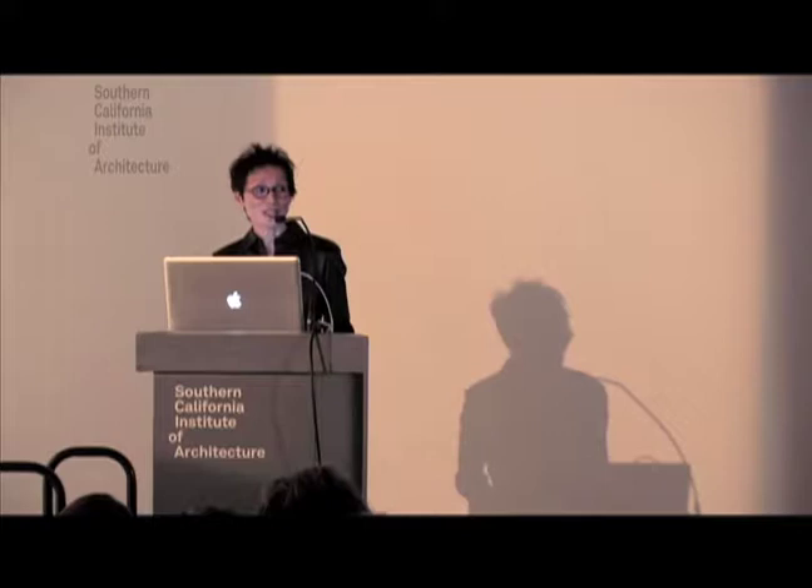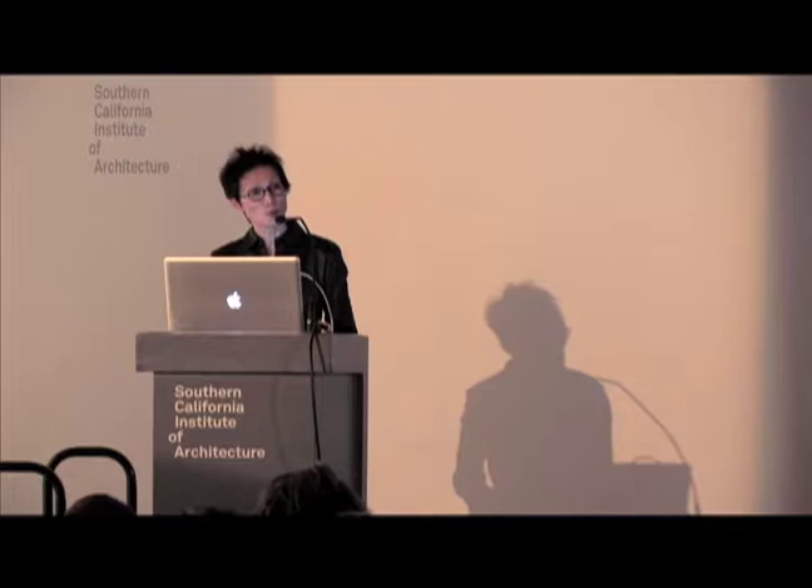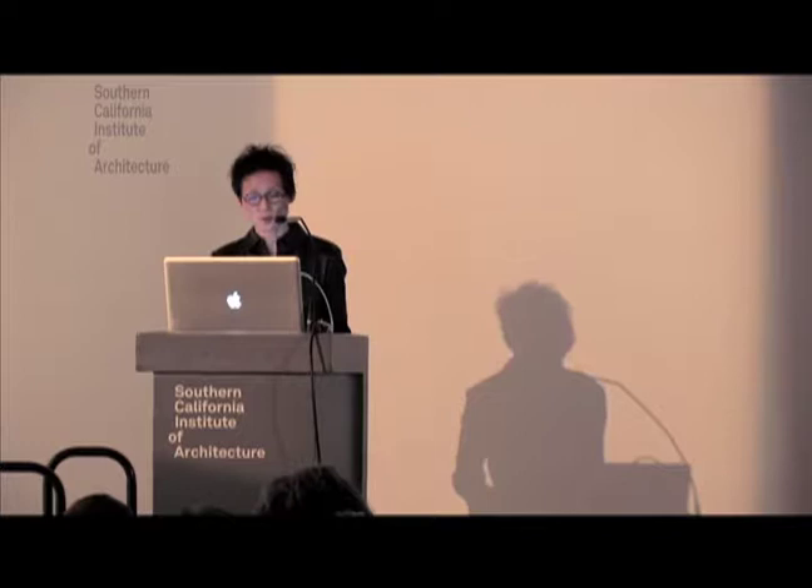We will start with an introduction by Marcelo Spina, who did an extraordinary job organizing this conference, to be followed by a presentation from our keynote speaker, Evan Douglas. And tomorrow we will continue with a full day of panel discussions with some of the most thought-provoking players in the field of architecture and design, engineering, and technology.